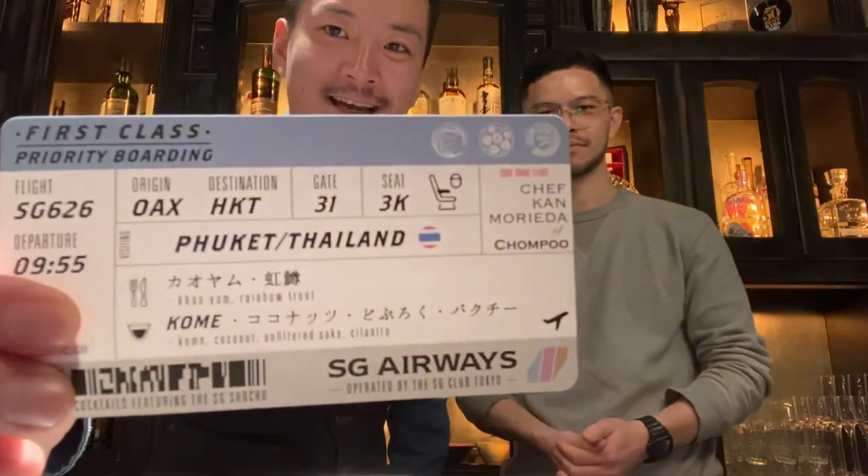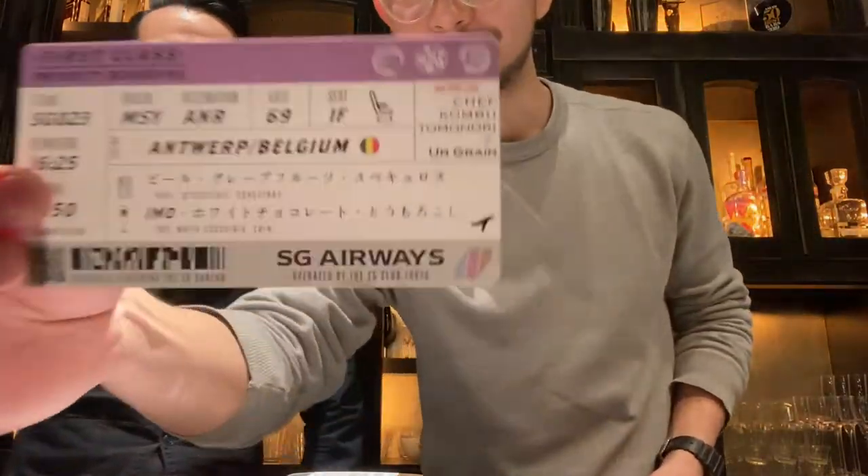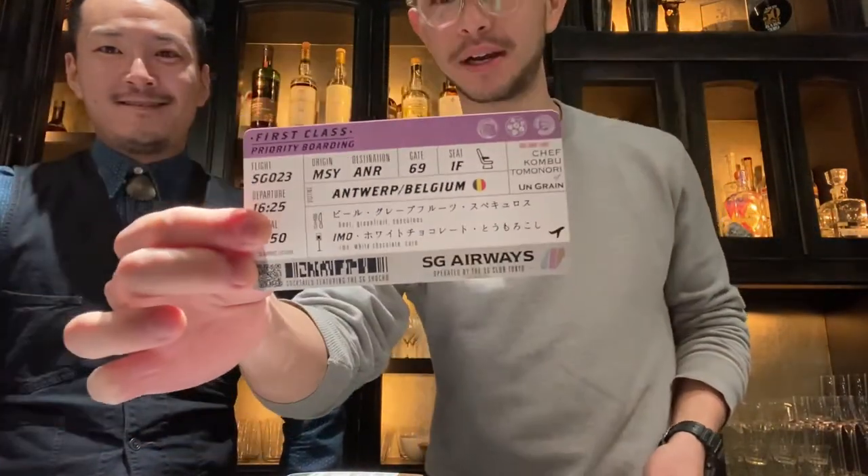Today I'm going to make Phuket, Thailand; Jerez de la Frontera, Spain; and then I'll be making Antwerp, inspired by Belgium.